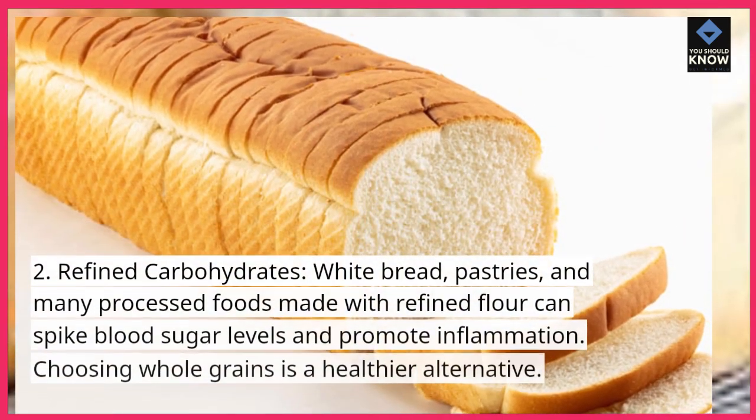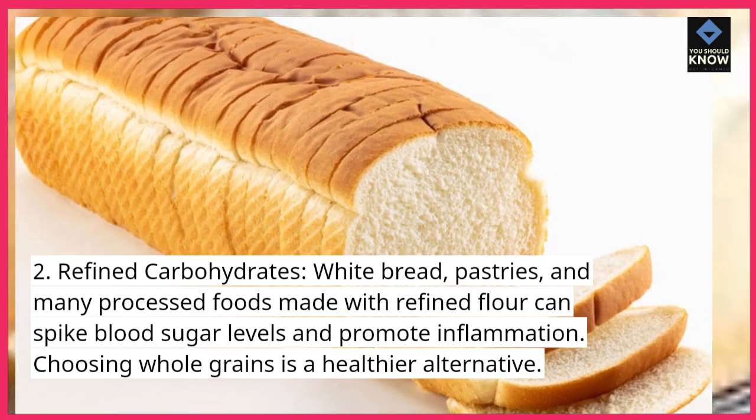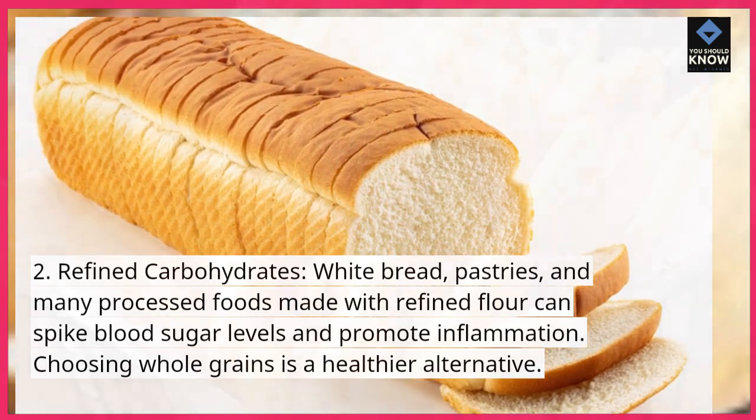2. Refined carbohydrates. White bread, pastries, and many processed foods made with refined flour can spike blood sugar levels and promote inflammation. Choosing whole grains is a healthier alternative.